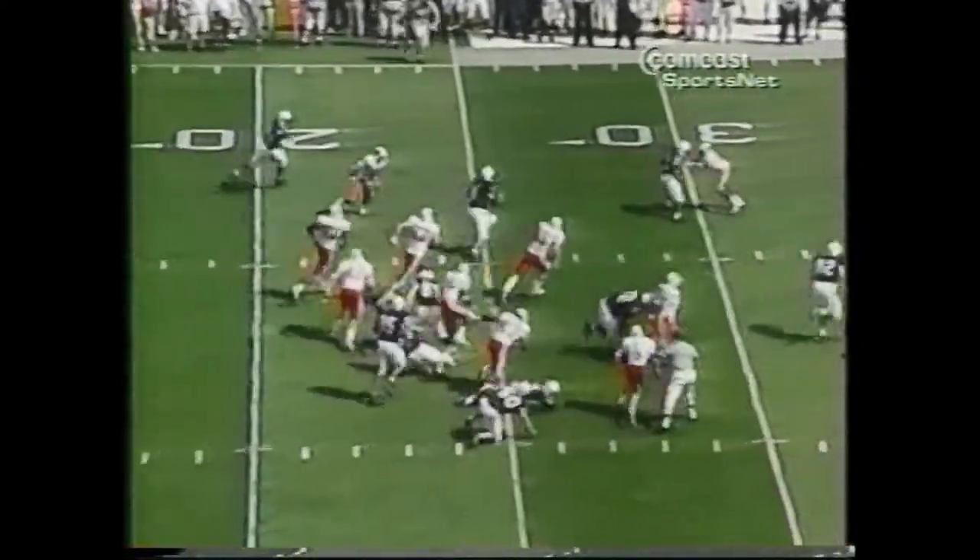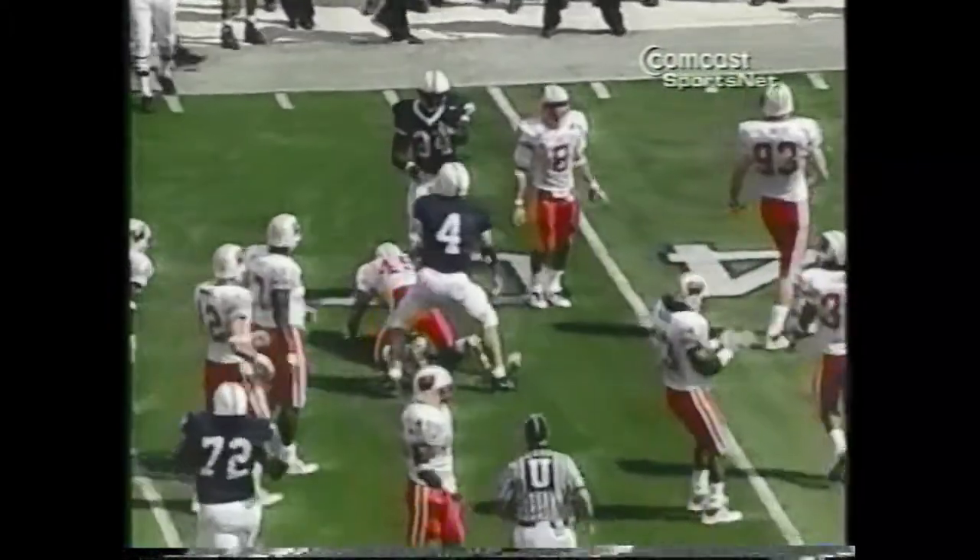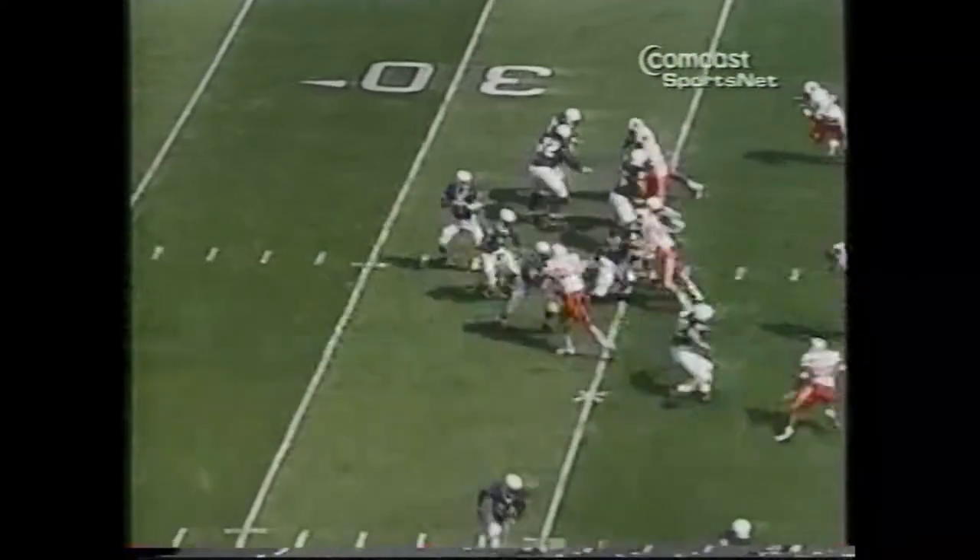Option play, they give it to the fullback. Seneca takes it to the 30, 35, and out to the 37-yard line. Penn State took the opening kick and quickly picked up a first down in the Big Ten opener for both schools.